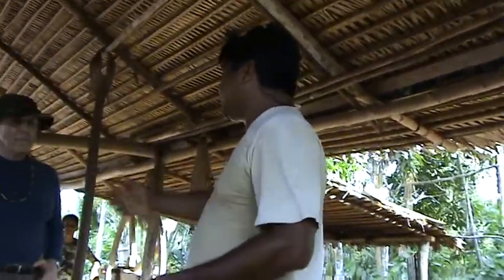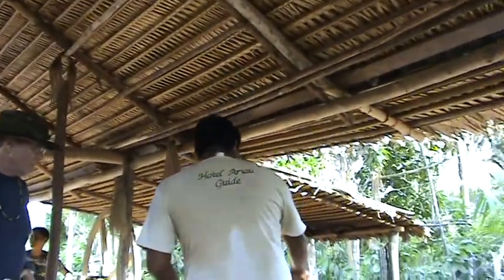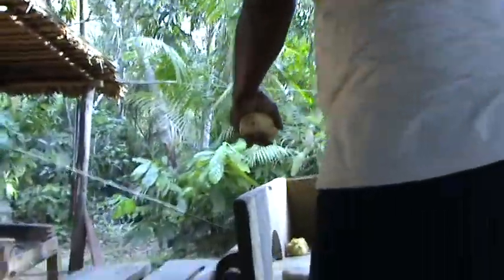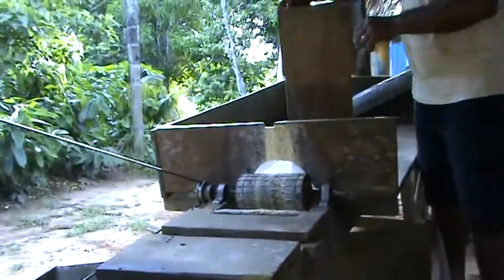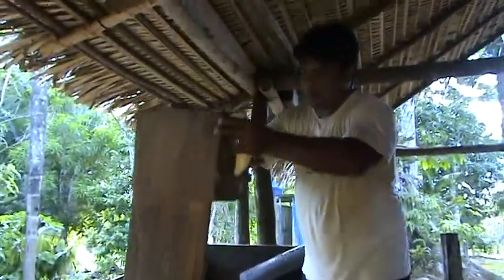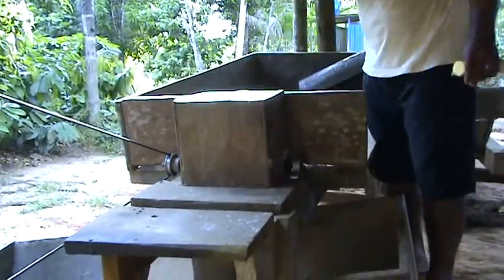And then they evolved the system to this. Look here — we have one type of grater. We have a little saw set into the wood, fixed with iron here. And then this box here, they use for protection, so it doesn't splash.